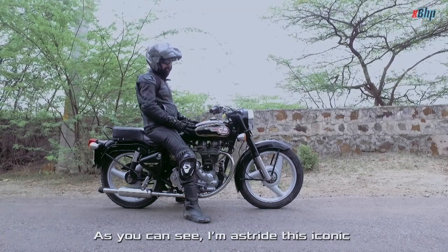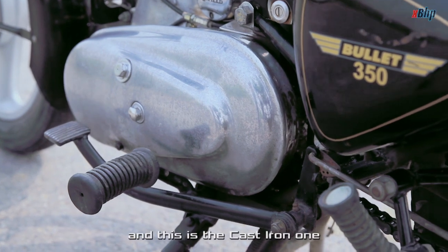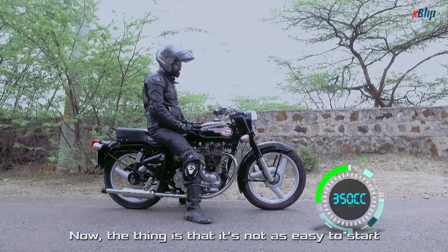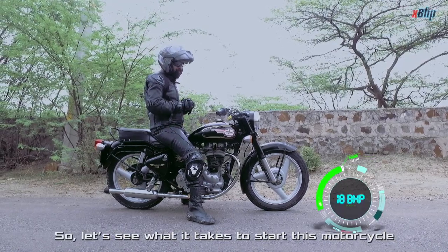As you can see, I am astride this iconic motorcycle, the Bullet 350, and this is a cast iron one. Now the thing is that it's not as easy to start as the modern motorcycles. So let's see what it takes to start this bike.